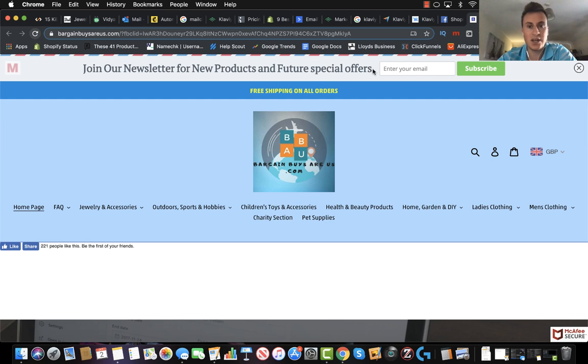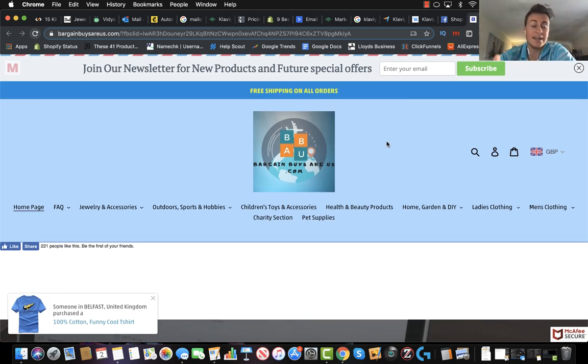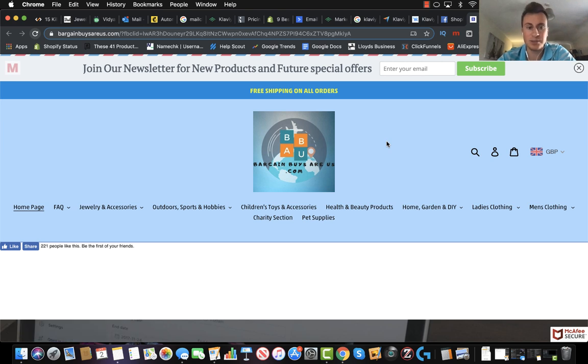He's got his top banner up here which looks nice. There's an incentive for people to enter their email, gathering emails which is great. He's also got a mention of free shipping on all orders which is great because it's going to entice people. It's a benefit for a customer coming on — they know they don't have to pay shipping on anything.